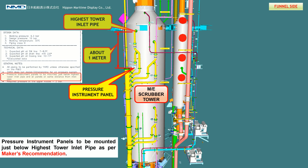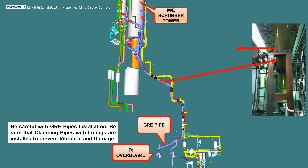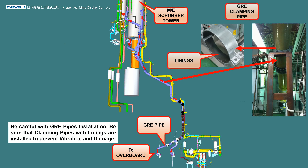Pressure instrument panels are to be mounted just below the highest tower inlet pipe as per the maker's recommendation. After cleaning exhaust gas with sea water, it will drain to overboard. Be careful with GRE pipe insulation, and ensure that clamping pipes with linings are installed to prevent vibration and damage.